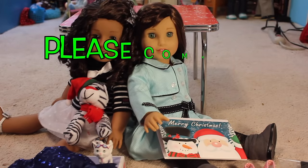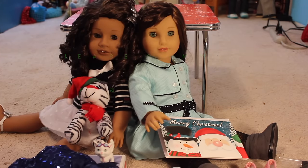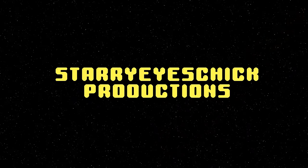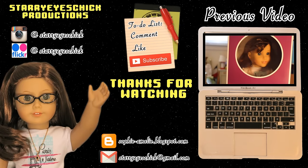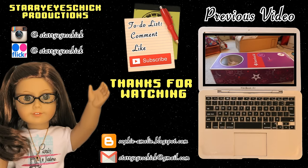Thanks for watching! Don't forget to comment, like, and subscribe. Here she is — I think she's so much prettier in person, but then again which doll isn't? Okay, let's get her open. Bye!